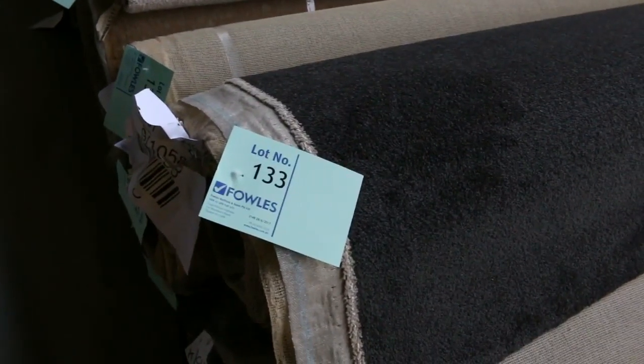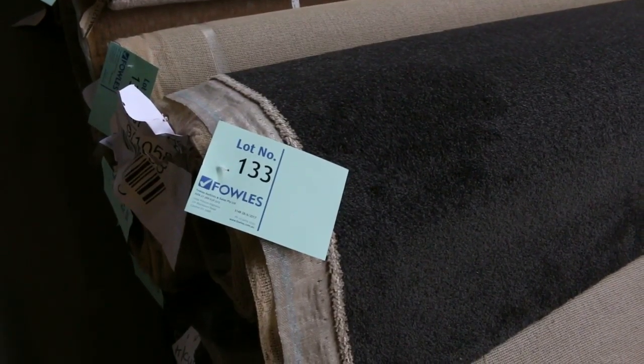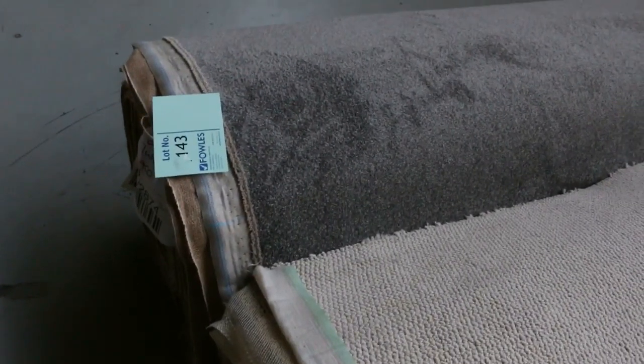We've also got some nice charcoal here — solution dyed nylon carpet again. There's around about three or four rolls in this charcoal, and that'll probably sell for a bit more, around about the $30 to $40 mark. Lots of these loop piles here at around the $25 mark. There's a nice grey one right on the end there called Elwood — it's a 40.7 metre roll, lot number 143, and I reckon around about the $30 a metre mark for that.